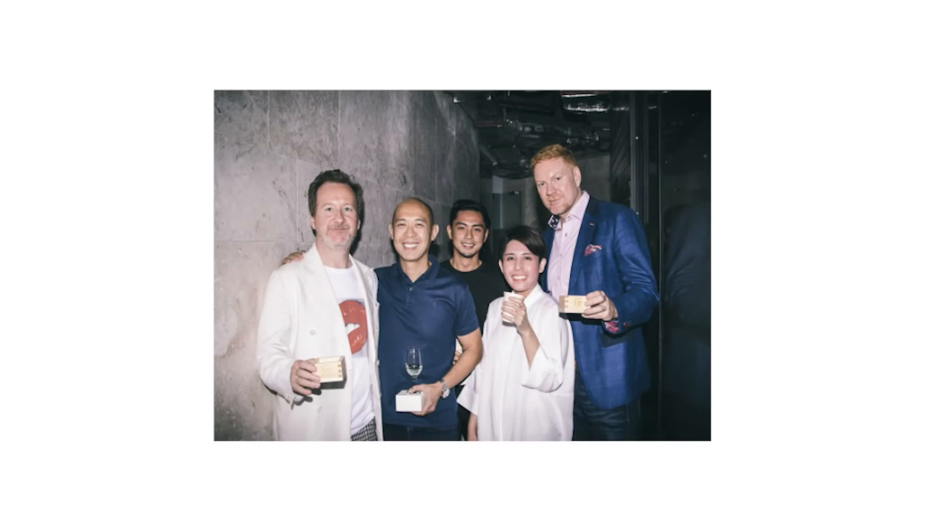Pixelbox started out in 2007 and we were a Hong Kong-based company. The owner, Chris Thorpe, always had a soft spot for what happens here over in the Philippines.